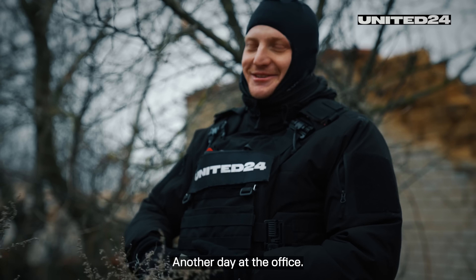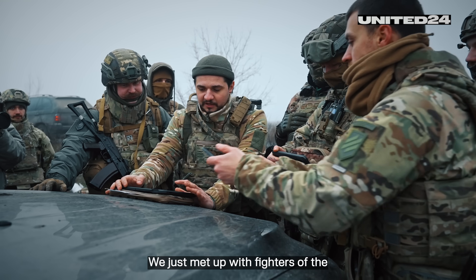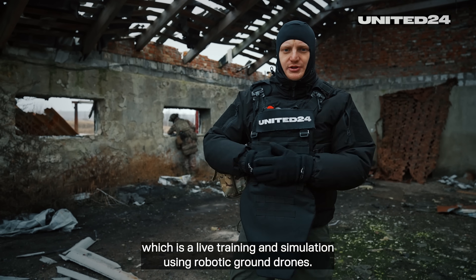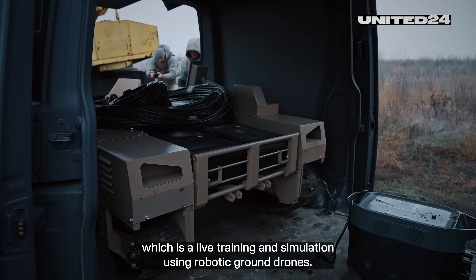Another day at the office. So it's early in the morning. We just met up with fighters of the 3rd Separate Assault Brigade somewhere here down the road. And they took us right into where we are now, which is a live training and simulation using robotic ground drones.